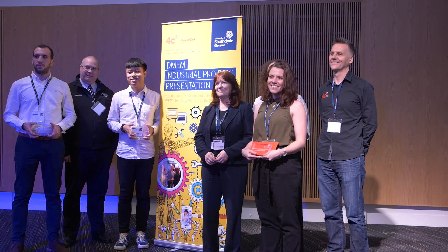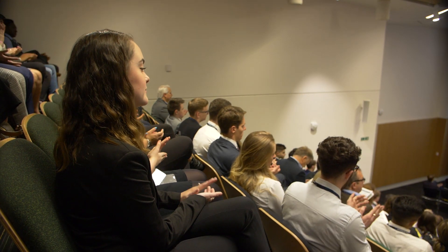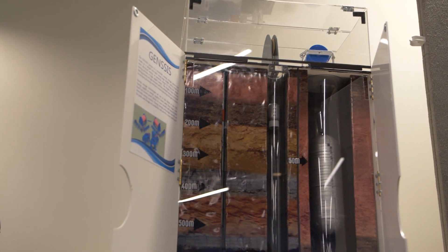Industrial group projects is one of the flagship events within DMEM. One of the mottos of the University of Strathclyde is to be a place for useful learning, and one of the ways in which DMEM ensures that student learning is useful is through industrial group projects. Every year we collaborate with around 50 different organizations. When students sign up, they get assigned to a company, mentored by a representative of the company, and also supported with academic supervision.